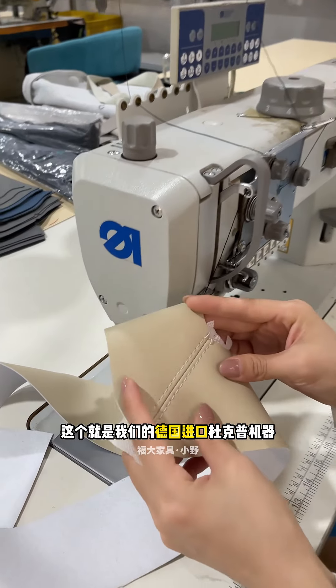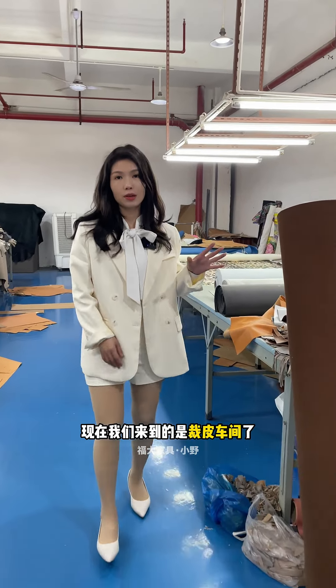Now we come to the utility car hall with a new station pillow. You see, this is our German-imported 2K leather repairer.